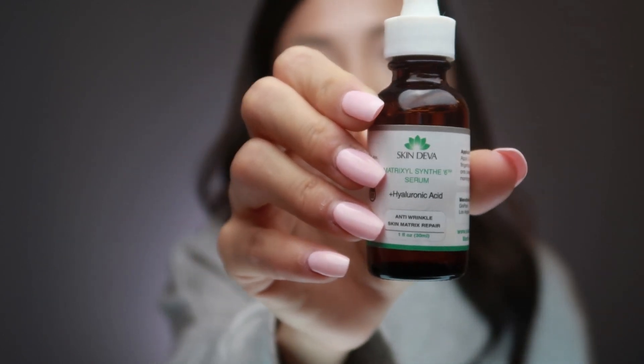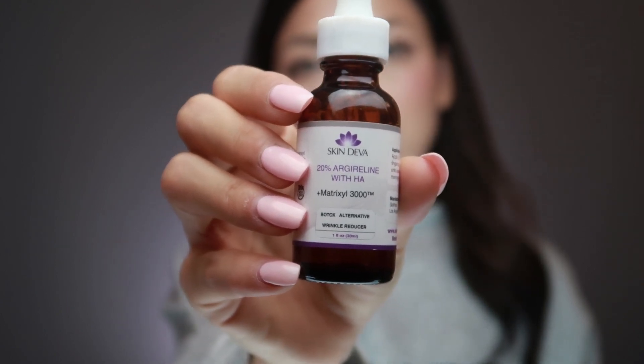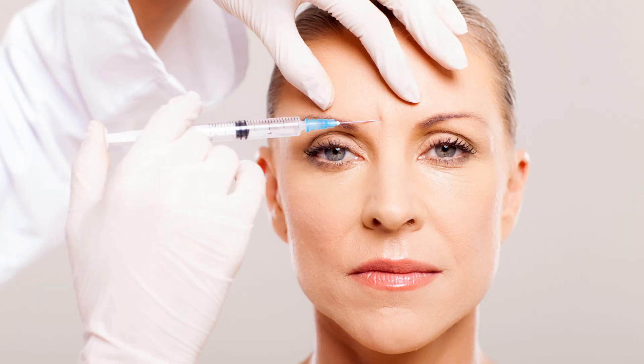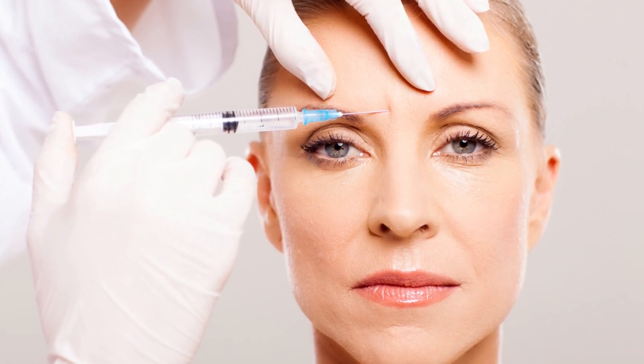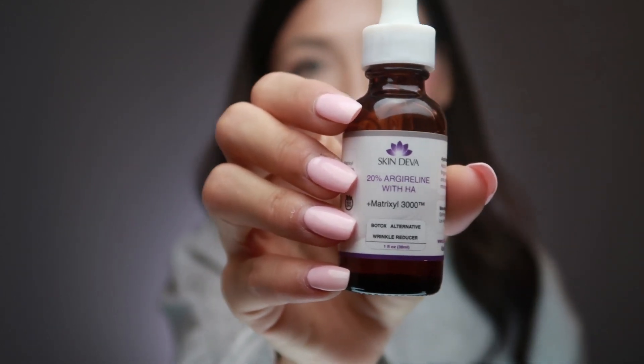Next is the hyaluronic acid serum, which is great for dry skin — it hydrates your skin and prevents wrinkles and premature aging. And the last one is a bit more intense, called the botox alternative wrinkle reducer. If you are in your late 20s or 30s and you don't use serums yet, this would be a great choice. A lot of people use botox injections to remove wrinkles, but if you want to use all natural products, this is for you — that's why it's called the botox alternative.